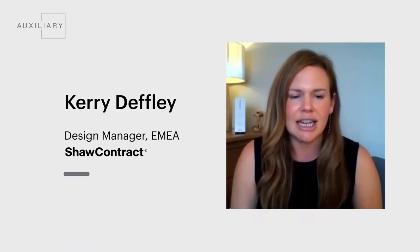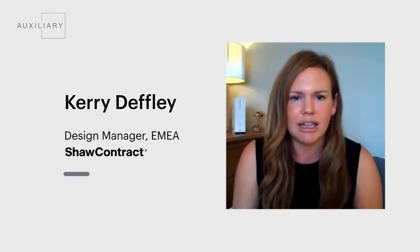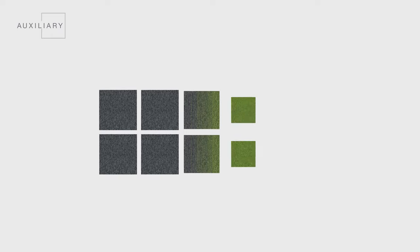The Auxiliary Collection is the latest from Sure Contract, comprising 38 options. Auxiliary was inspired by natural transitions. The name Auxiliary means supplementary support, and it does exactly what it describes — it gives that supplementary support working from a foundational type style.